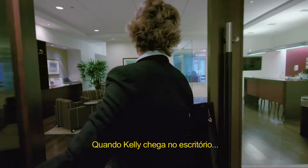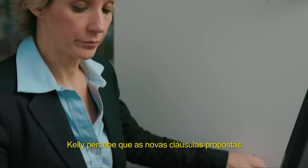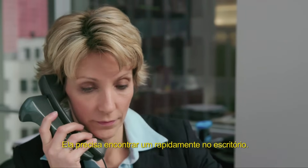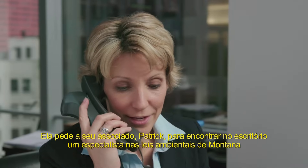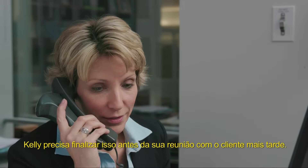When Kelly arrives in the office, she docks her workstation, and the contents are quickly synchronized with iManage. Kelly realizes that the new language proposed requires some review from an expert. She needs to find one in the firm, fast. She asks her associate Patrick to find an expert at the firm in environmental law in Montana who can review the environmental section in the agreement. Kelly needs this completed before her meeting with the client later today.